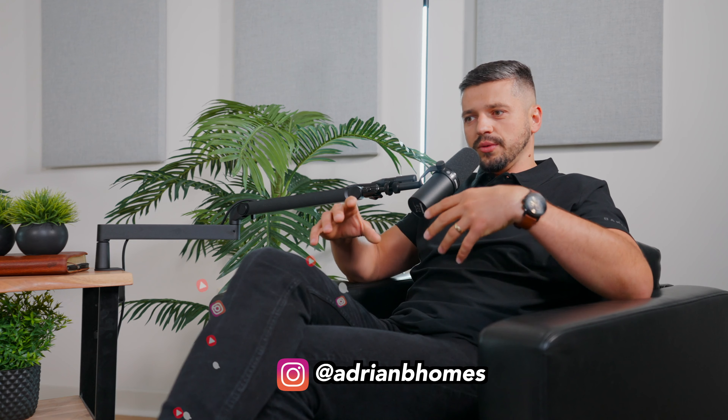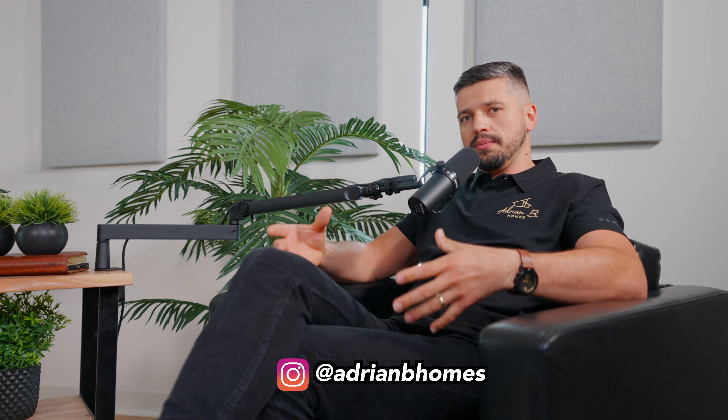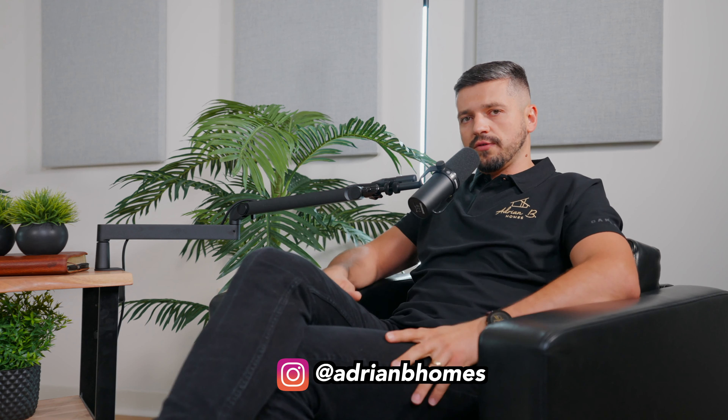Hey guys, welcome back to another podcast with Adrian B. Holmes. My name is Slavik and I have Mike with me. Today we're going to be talking about functionality of a home — how to purchase a home that is already built, what things to look for and what to avoid, as well as whenever you're building a home, what to look for in a plan and what to try to avoid.